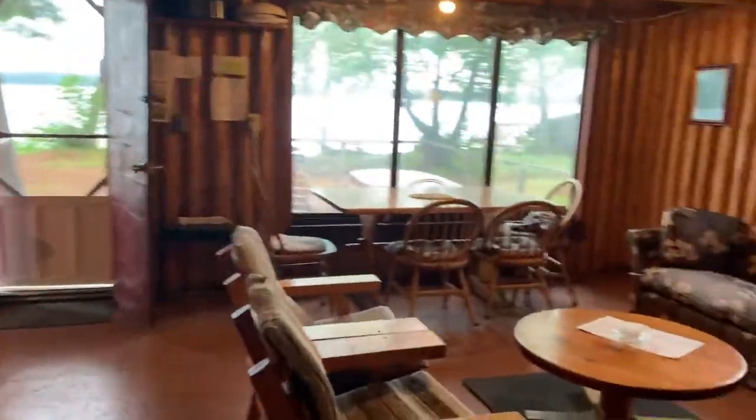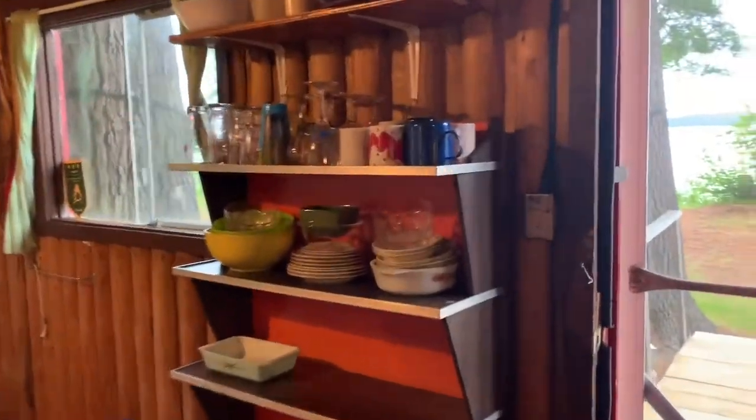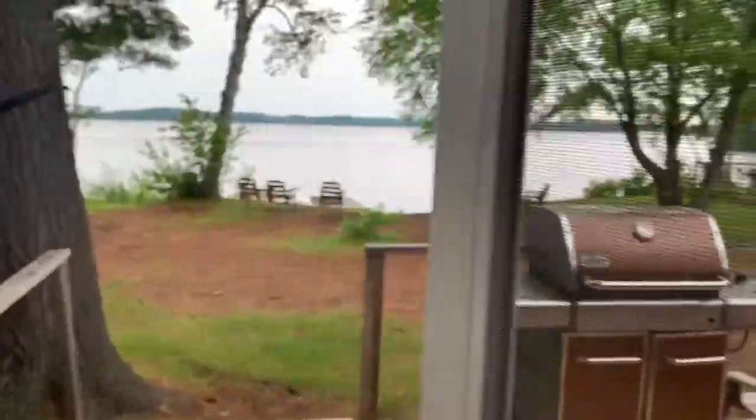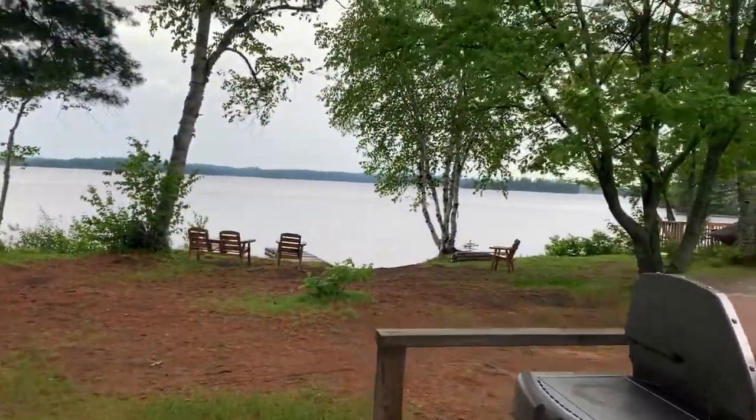Let's go back out the screen door. Hopefully you've got a good idea of what Cabin 5 looks like. Have a great day!